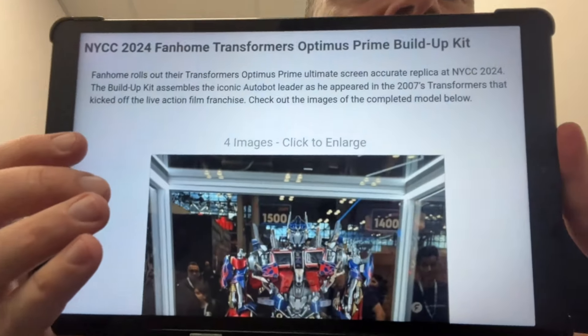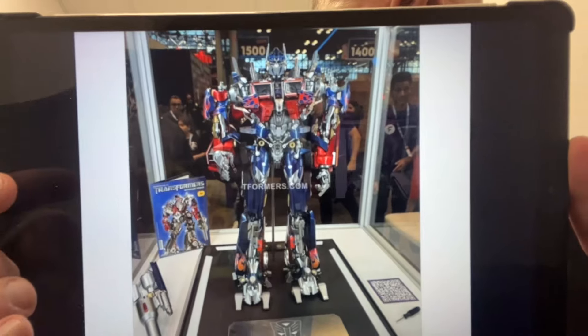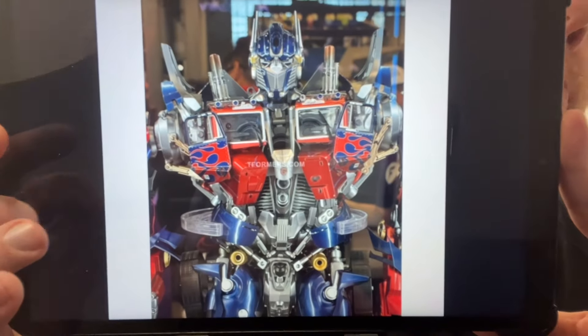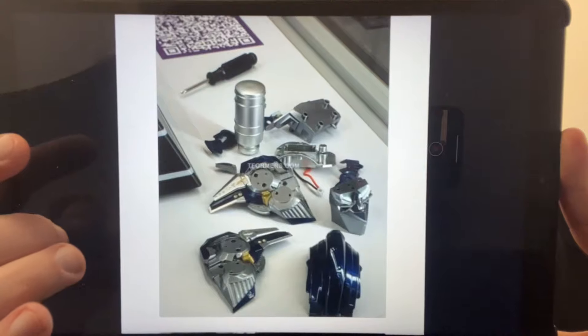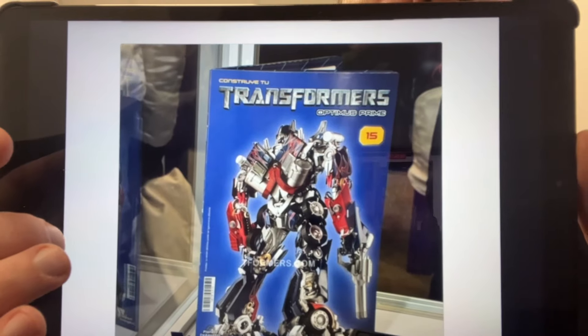This is something I definitely want your feedback on. I am literally 72 issues behind on this, but it looks like it's coming to the American market now. It's by Fanhome — on a monthly subscription you get either four or five books with four or five sets of parts to build up this huge Optimus Prime figure from the Bayverse films. I've got a box of them but haven't even started. Please let me know in the comments if it is coming to the US — I'm looking forward to starting mine very soon.